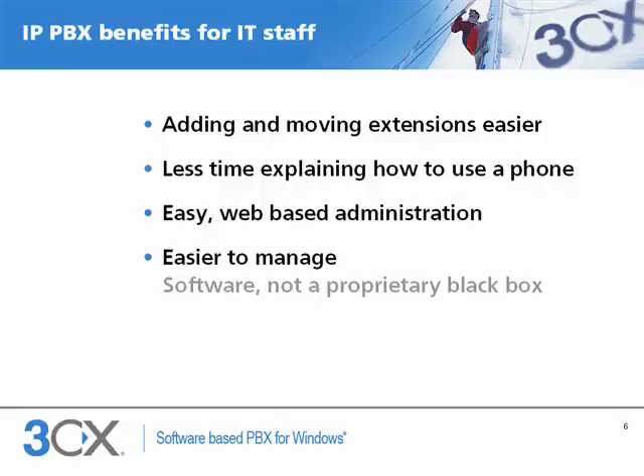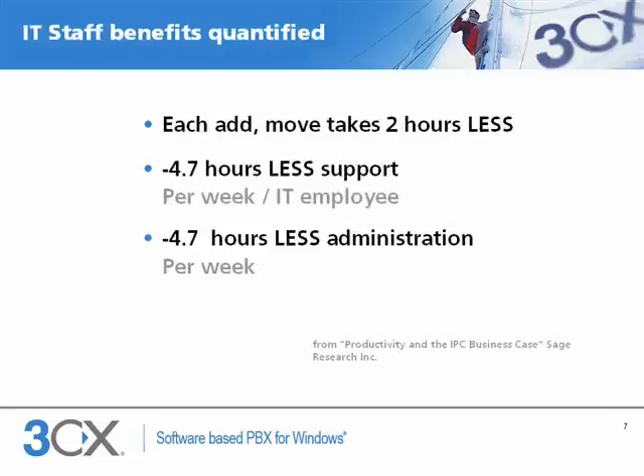Similarly, because the phone system is like another Windows server application, it's easier to manage for the network administrator, and he does not need to call the phone systems guy. Cisco commissioned a report done by Sage Research to quantify the benefits for administrators. Each add or move takes two hours less to complete, and on average there are three adds and moves per employee per year in the average 100-user company. Administrators save up to five hours a week explaining phone functions to users and administering the phone system — very significant savings on a yearly basis.